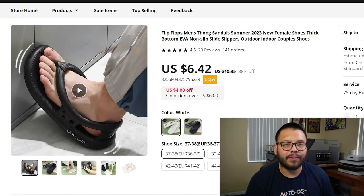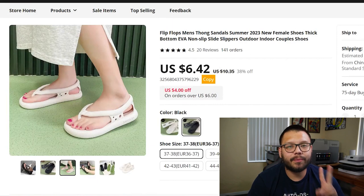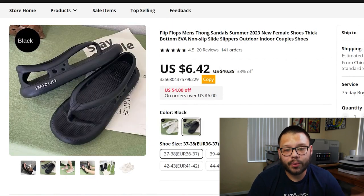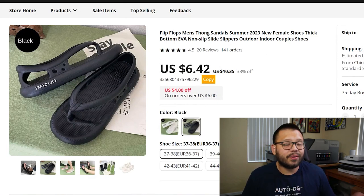Next up on this list, we have a pair of comfortable non-slip beach flip-flops. These come in two different colors — white or black — and can be used by either men or women. They're perfect to go out to the beach, to the park, or just to take a walk.